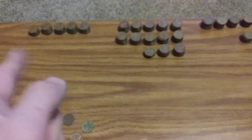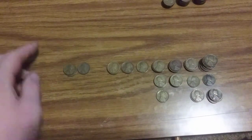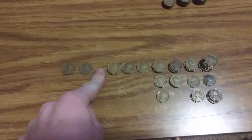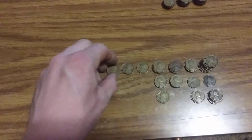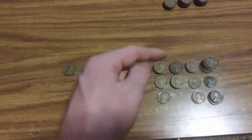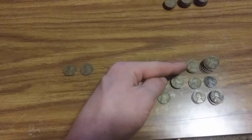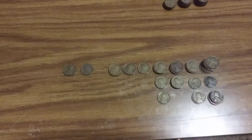All right, we have two 1910s — no 1909s in this lot. One 1911, no 1912s, three 1913s, two 1914s, one 1915, then 1916 P, D, and S; 1917 P and D; 1918 P, D, and S; and 1919 P, D, and S. That's what we got out of the 48 coins in the 1910s.